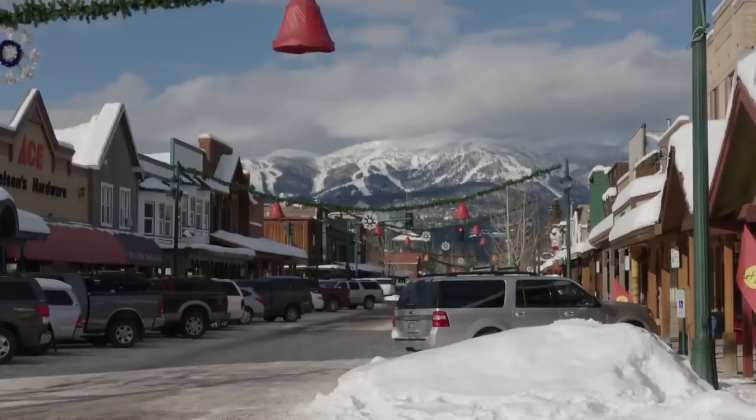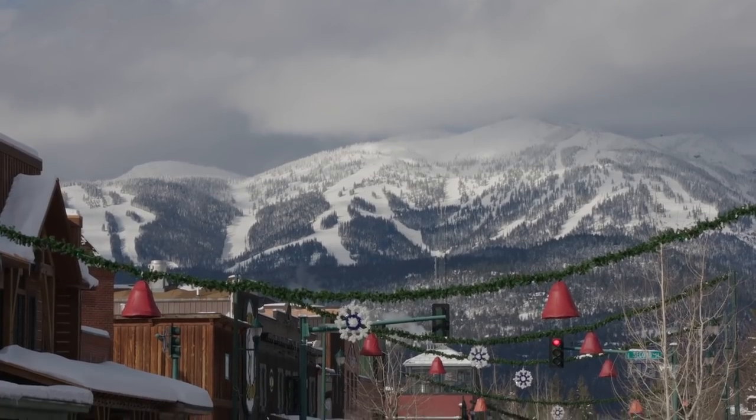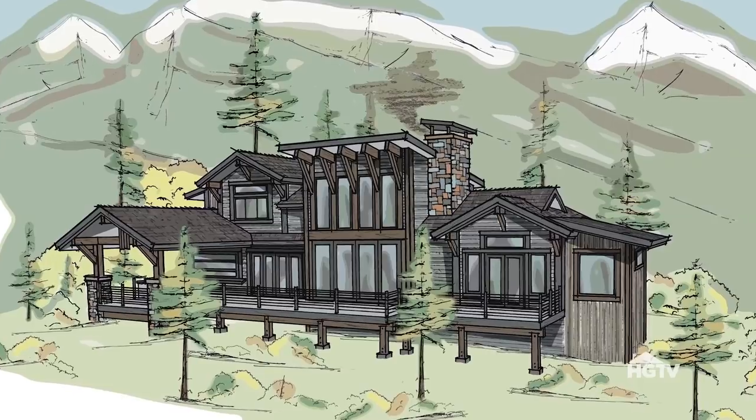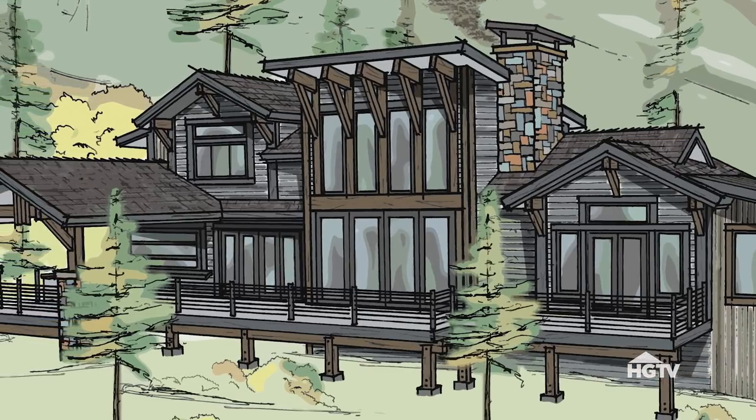I'm Brian Patrick Flynn, and I'm the interior designer of HGTV Dream Home 2019 in the beautiful western ski resort town of Whitefish, Montana. Today, I thought I'd give you a little bit of a preview. We are building it from scratch, and it is really all about an active lifestyle.